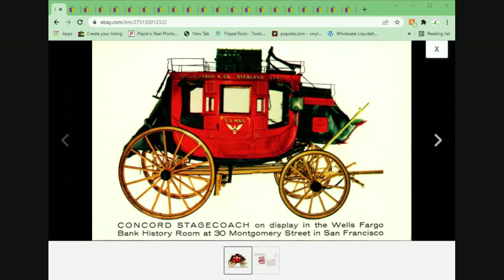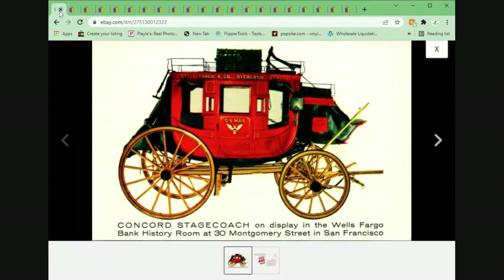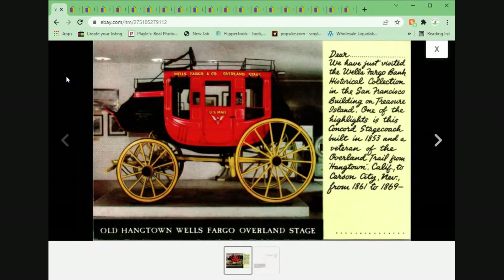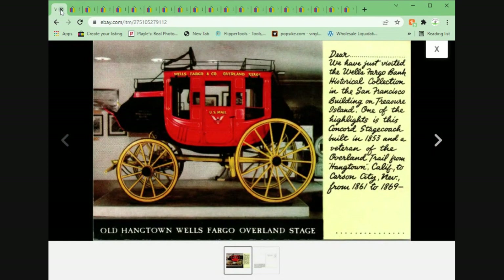These first two cards both went to the same customer, pretty much same subject matter. We've got the Concord stagecoach on display at the Wells Fargo, San Francisco. Nice sort of artist view of that — looks like it was based on a photograph, the coloring makes it look almost painted. Advertising postcard for Wells Fargo, sold for $2.95 plus shipping. And then we've got same subject, old Hangtown, Wells Fargo, Oberlin stage. This one sold for $1.95 plus shipping.